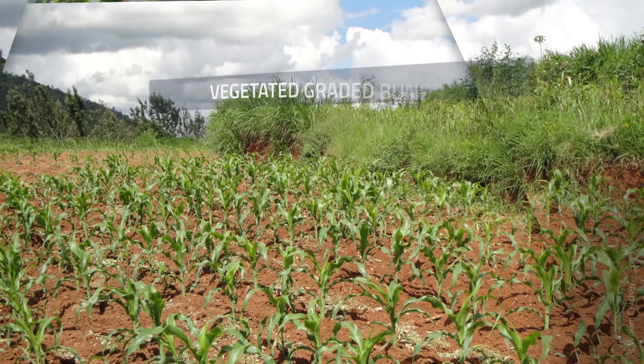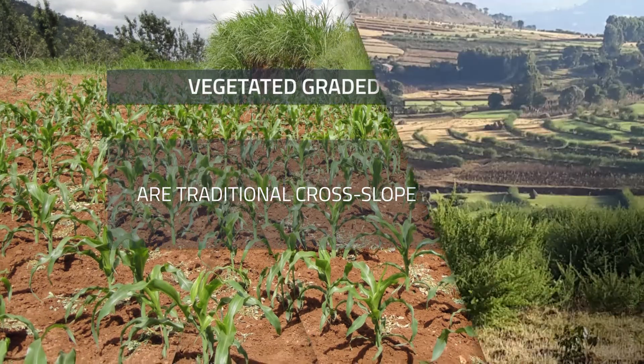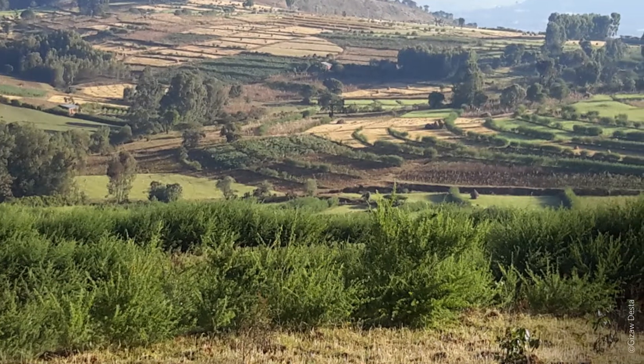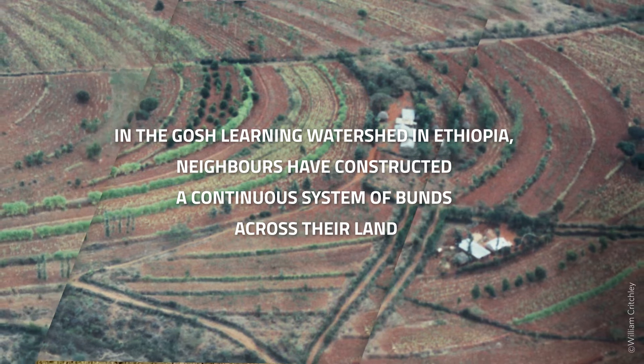Vegetated graded bunds are traditional cross-slope barriers. They stop soil erosion, yet allow excess rainfall to flow away safely. Fodder grass and shrubs stabilize the bunds and provide feed for cattle. In the Gosh Learning watershed in Ethiopia, neighbours have constructed a continuous system of bunds across their land.